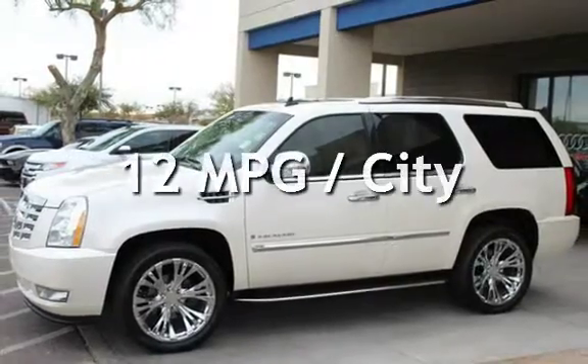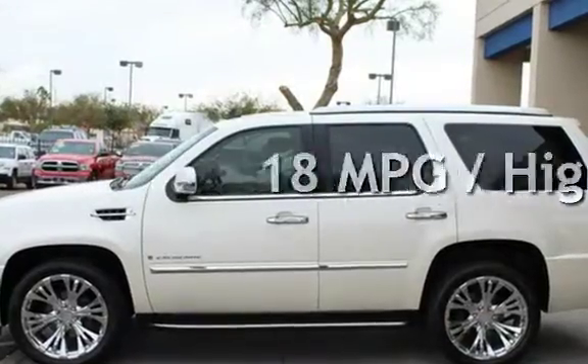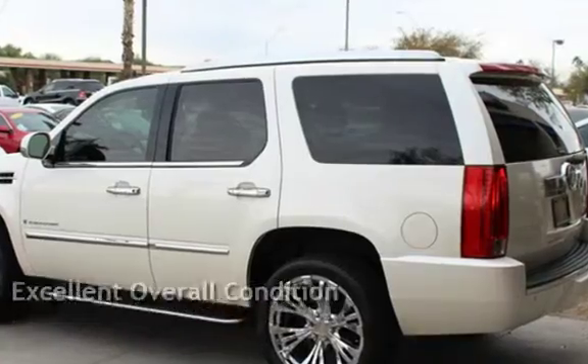Estimated fuel economy for this vehicle is 12 miles per gallon in the city, and 18 miles per gallon on the highway. This vehicle is in excellent overall condition.